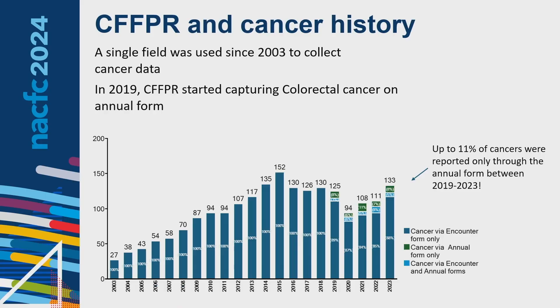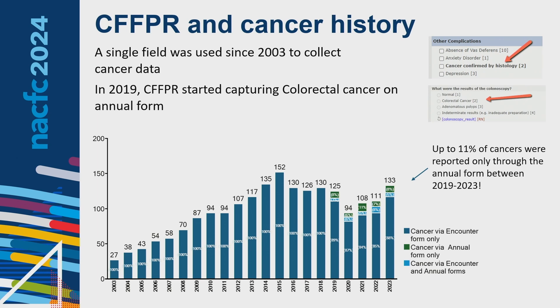It's helpful to start by looking at how the CF patient registry currently collects history of cancer. We started in 2003 — a single field was added to the encounter form under other complications where people could click that cancer is confirmed by histology. Between 2003 and 2018, that was the only way we were really collecting cancer data.